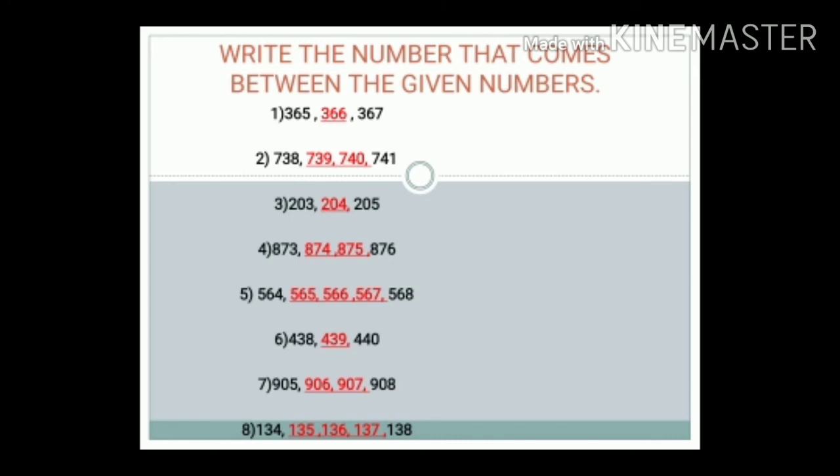Last, number 8: 134, dash, dash, dash, then 138. The answer is 135, 136, and 137. Here I have written the numbers that come between the two given numbers.